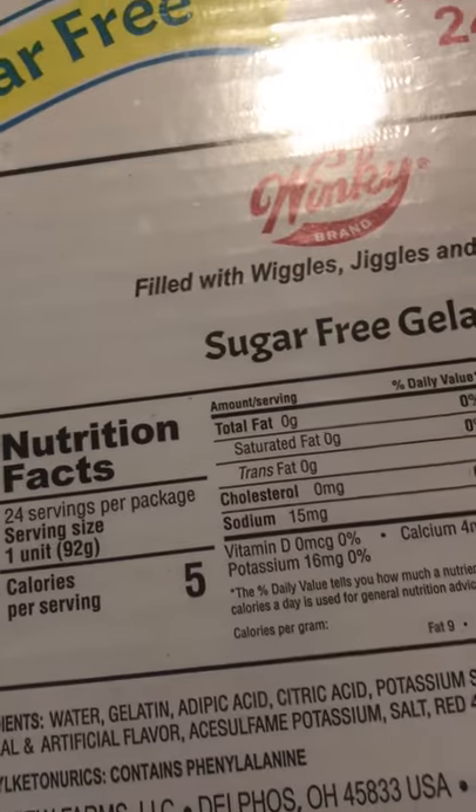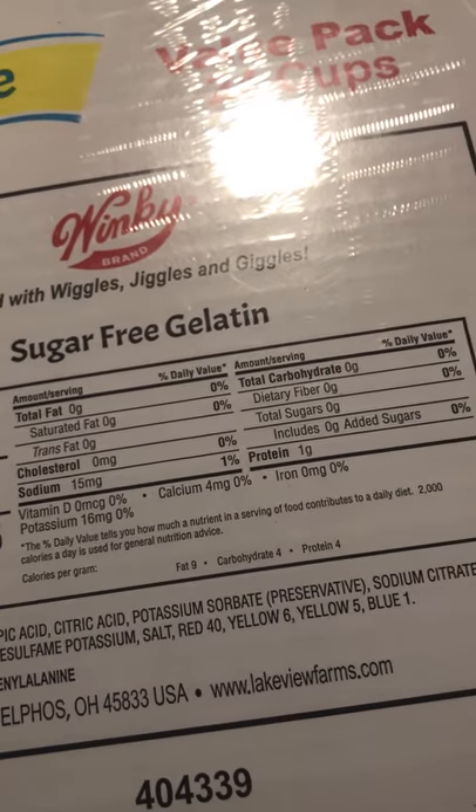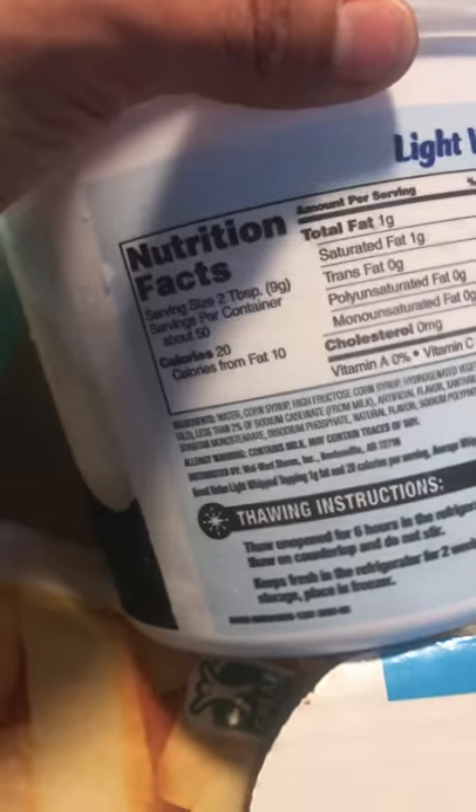Sugar-free jello is a go-to when I'm on prep and not on prep. As you can see, it's only 5 calories, no fat, and 0 grams of carbs. And on top of it I like to put light whipped topping — about 2 carbs for 2 tablespoons. I put these things together.